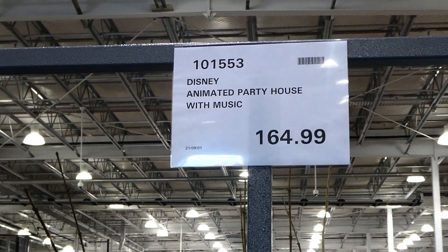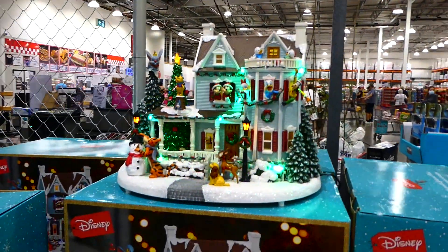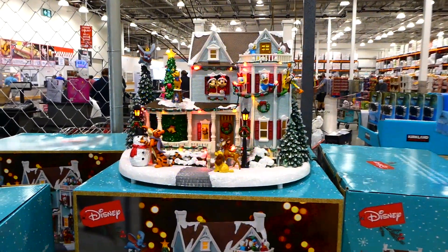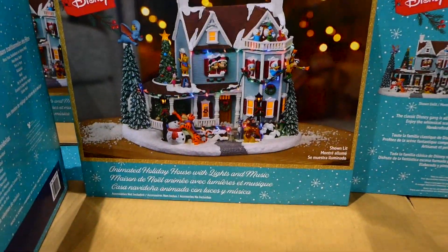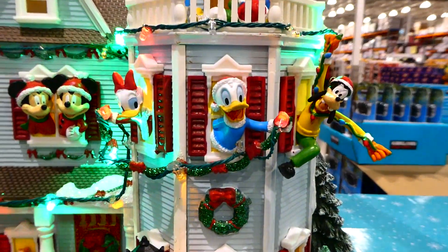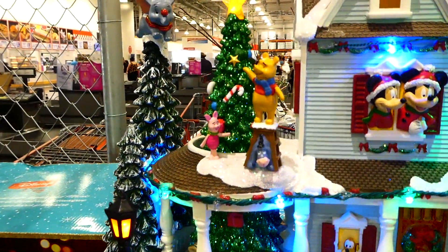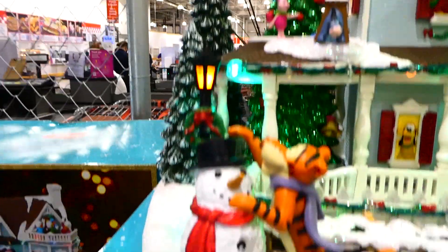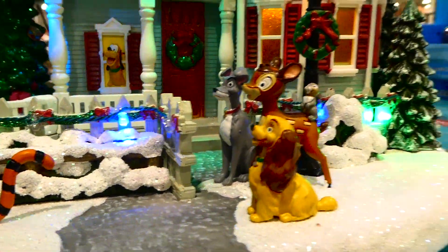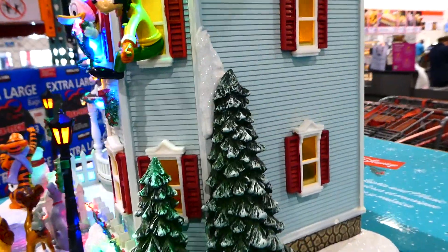They now have the Disney animated party house with music for $165. I saw this on the Costco Facebook page and had to come in and check it out. It's animated with music, and we can see all the different lights. There's Donald, Goofy, Daisy, Mickey, Minnie, Pluto, Winnie the Pooh, Dumbo, Tigger, and characters from Lady and the Tramp, Bambi, and Thumper.